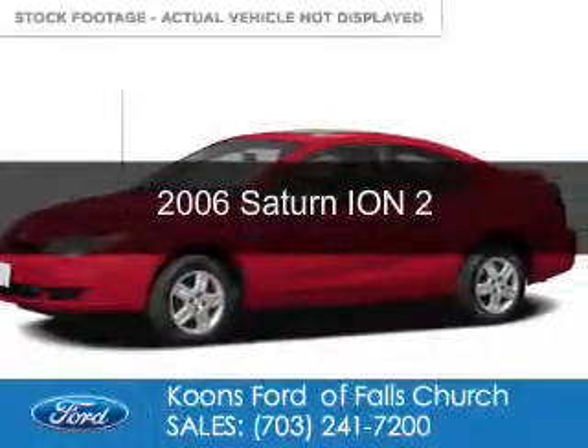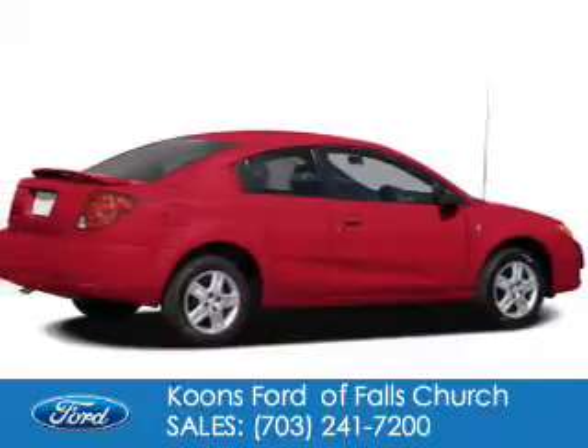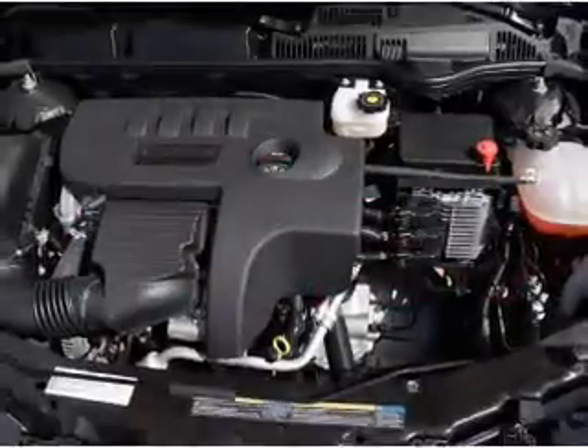This is a used 2006 Saturn Ion. It's powered by front wheel drive, a 2.2 liter 4-cylinder engine, and a 4-speed automatic transmission.